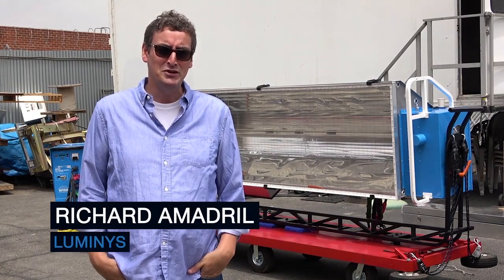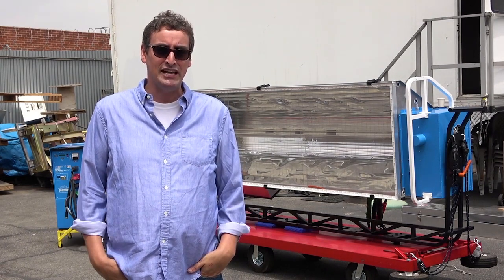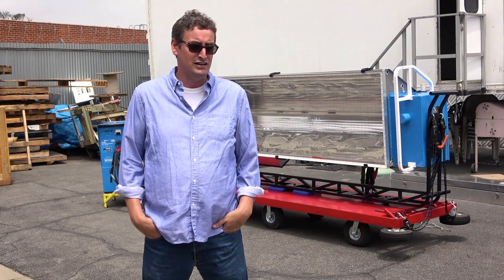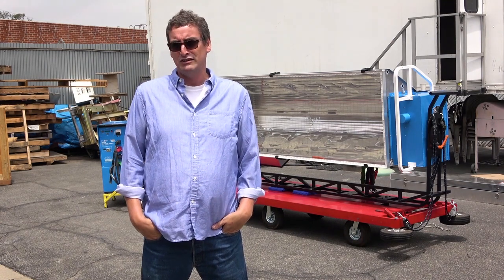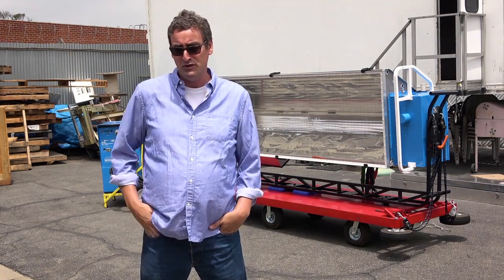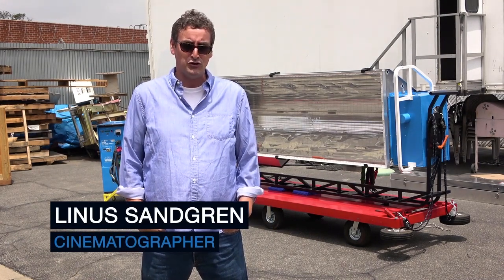Hi, I'm Rich Amadrill from Luminous. We're here with the gang from LightSource today to talk about the 200K Soft Sun. The 200K came about just at the end of last year. We did a test here in front of the plant for Steve Crowley, the gaffer, and Linus Sangram, DP, for a movie called First Man.